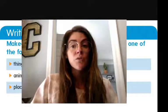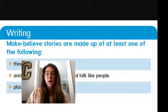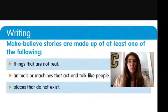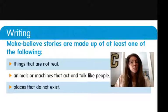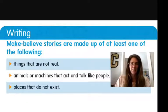So we are going to get started with what make-believe stories are. I have some things that tell us what makes a make-believe story. Make-believe stories are made up of at least one of the following: things that are not real, animals or machines that act and talk like people, or places that do not exist. Make-believe is fiction — things that can't happen in real life, like talking animals or talking machines.